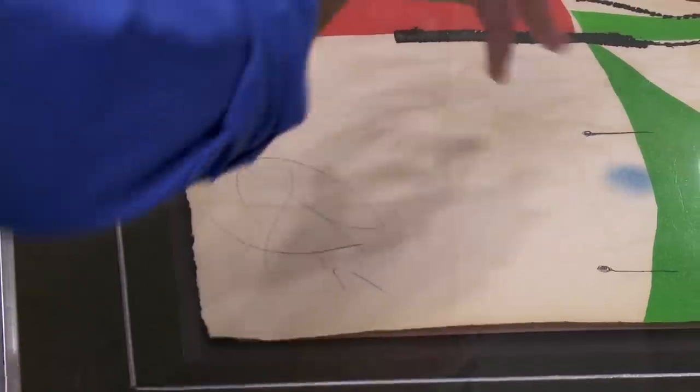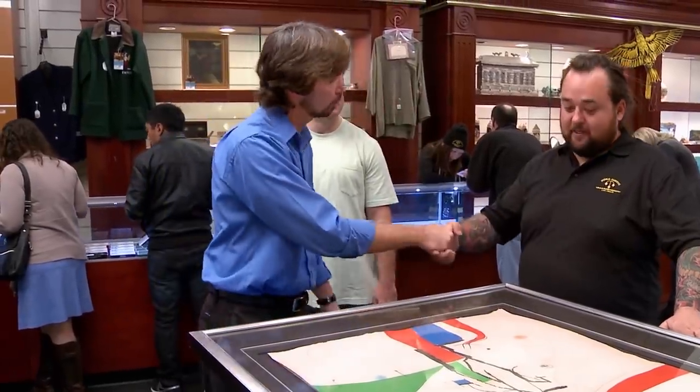It's kind of like autographing a Mickey Mantle card yourself — it loses a lot of the value. I can't say with 100% authenticity, but based on my experience with this particular work and Moreau, I just see too many red flags to advise Chum to purchase it. Sorry. Nice meeting you. Thanks for coming in. Have a good one, guys.